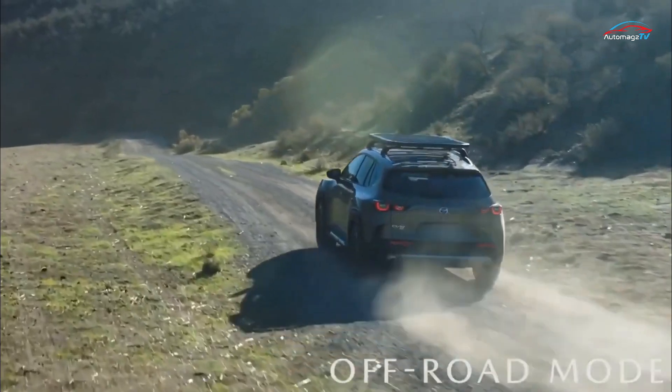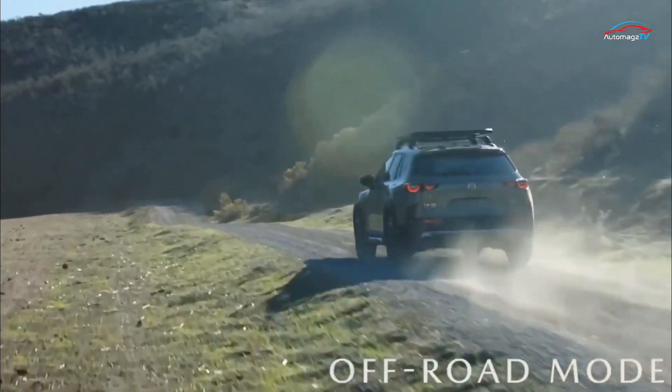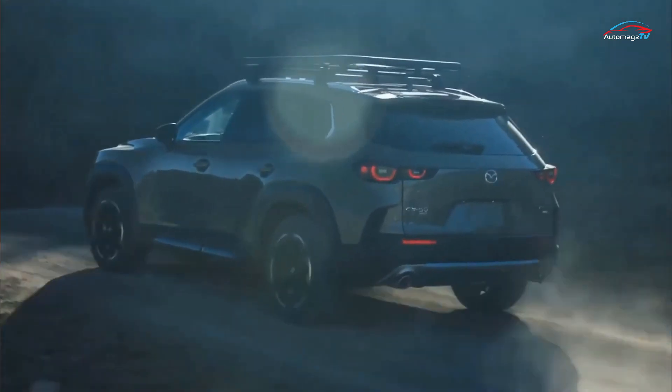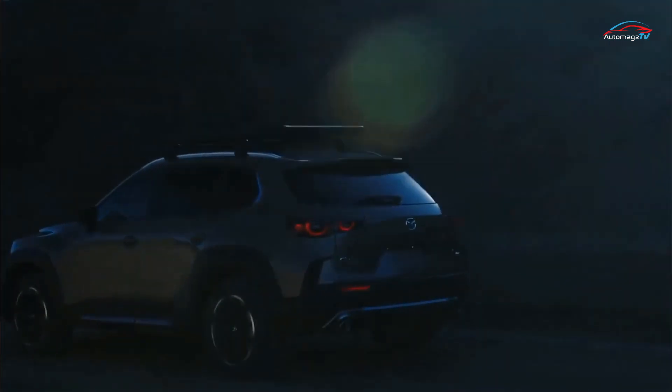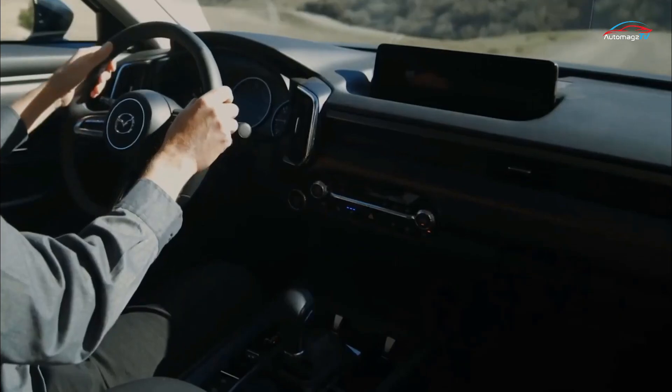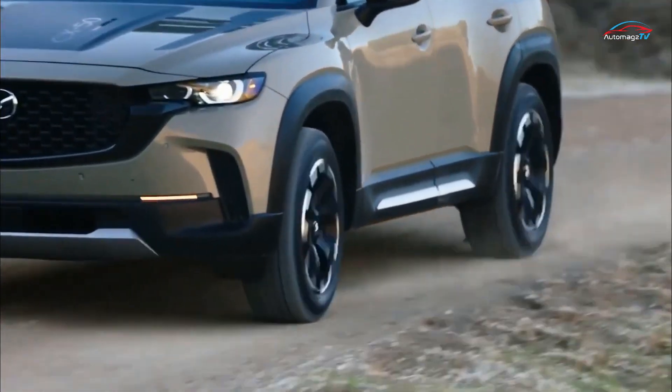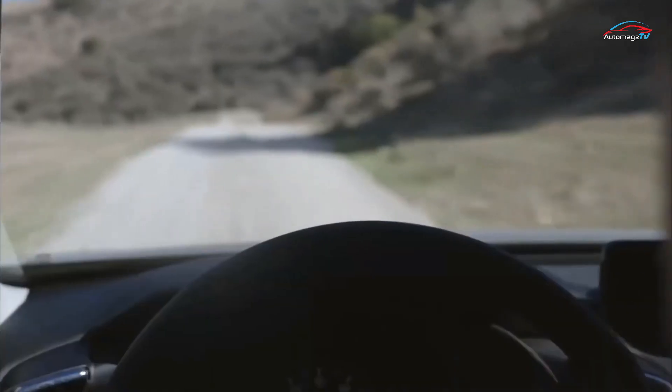Mazda is pitching the CX-50 as more of an off-road-oriented SUV with higher ground clearance than the CX-5 and available rugged-style accessories, but it is still a B-Crossover based on the same transverse architecture as the Mazda 3 and CX-30.